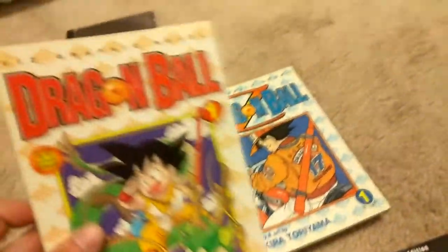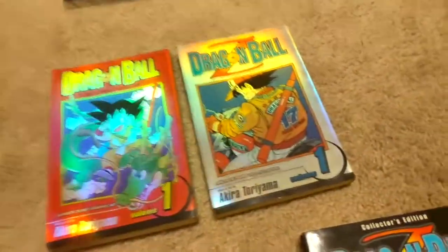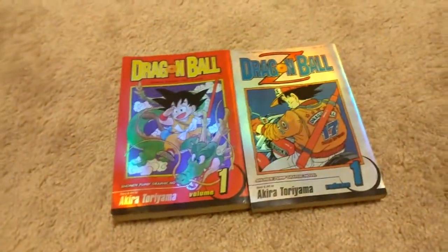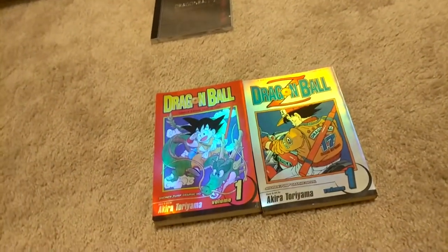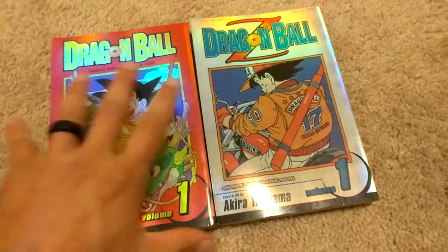The limited edition was released after the graphic novel set and they're super rare — only 5,000 in existence. I don't know how rare they are but I've only seen these copies for sale. Like I said, I didn't know they existed until two weeks ago — I just stumbled across them and my god are they awesome. I can't believe they're in my collection — here they are in the flesh.